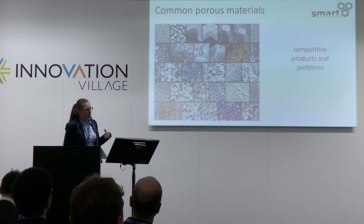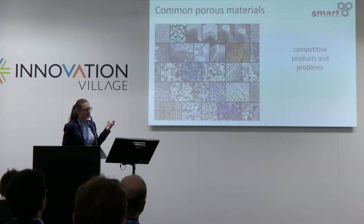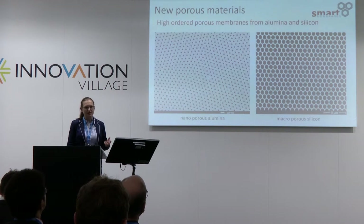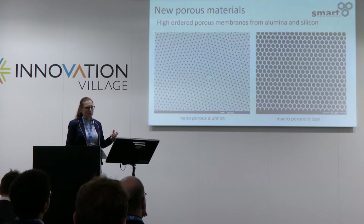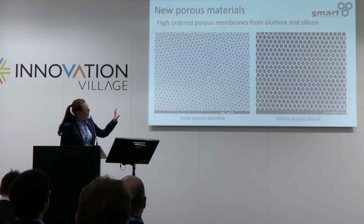What we are doing is producing many different membranes and membrane materials, which you can see on the slide here. These are competitive products, and there are problems people have if they don't have very definite and precise pore sizes or pore structures. Using our own electrochemical etching processes, we process silicon wafers and aluminium metal to produce nanoporous alumina membranes — sheets with precise pore sizes between 20 and 400 nanometers, with a standard deviation lower than 10%.